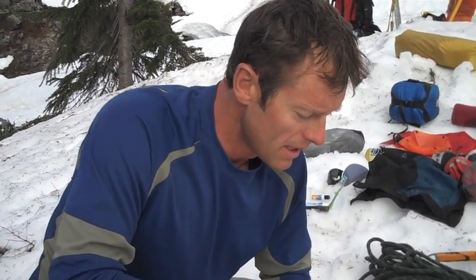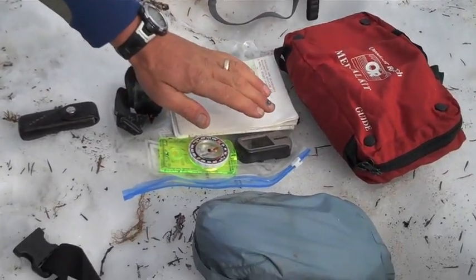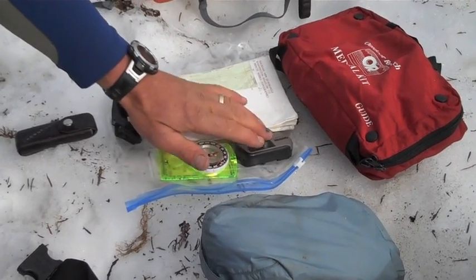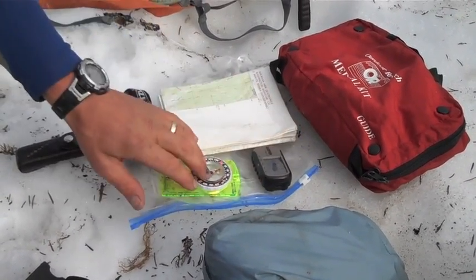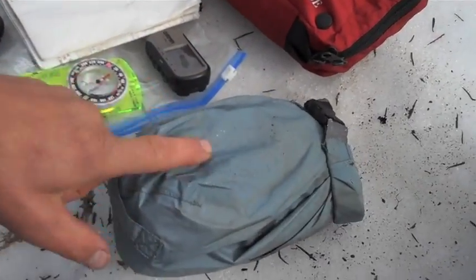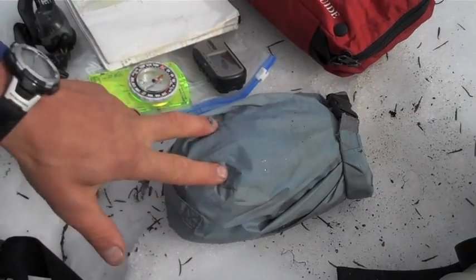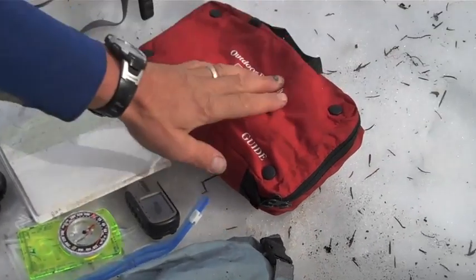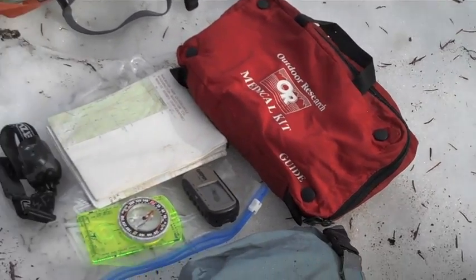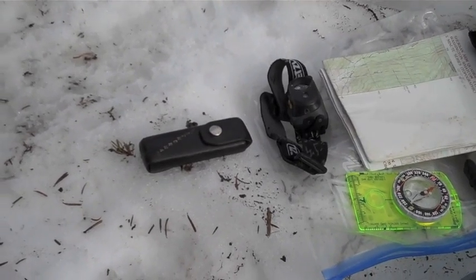But I cannot skimp on safety — it's very, very important. I have to have the full set: a map, some form of orientation, a compass, maybe a small GPS, an altimeter, and also a high-quality form of communication because we're in remote mountains. So this is a satellite phone that is in here. I also have an elaborate first aid kit, and the always-useful-for-all-kinds-of-things Leatherman.